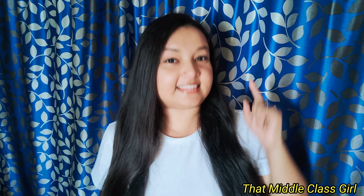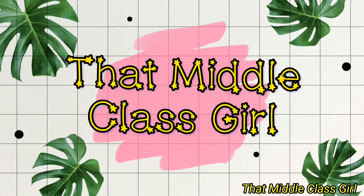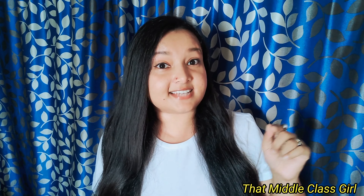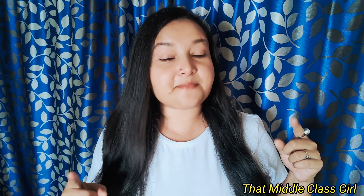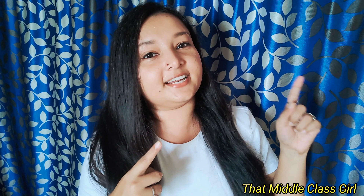Hey guys, welcome back to my channel 'That Middle Class Girl'. I'm Sunetra. Today's video is yet another haul video — this time it's Myntra's End of Reason Sale haul. The sale was going on during Father's Day and I thought, why not get something for my dad? I ordered then, but due to the COVID situation, deliveries got delayed and I got the products late. So without further ado, let's get into the video.